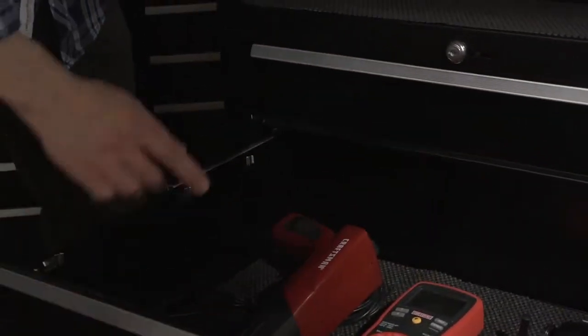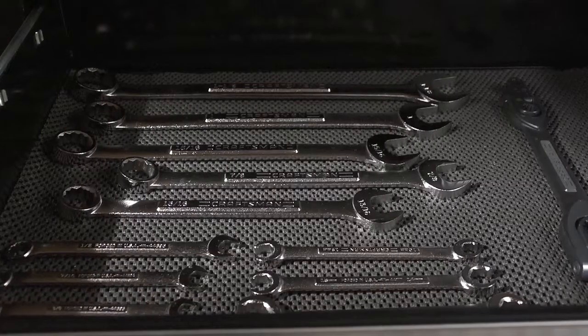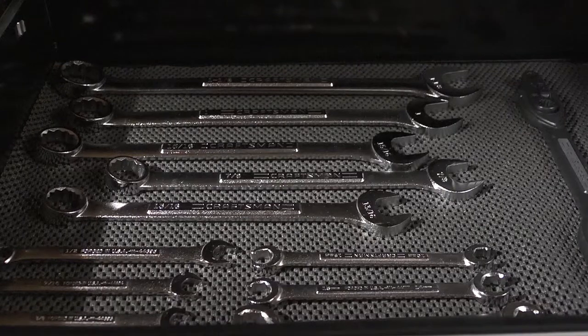The top chest, middle chest, and bottom rolling cabinet all feature ball bearing drawer slides. They open smoothly even when they're loaded with up to 25 pounds of your tools in each drawer. There's nearly 14,000 cubic inches of storage in this combo — that's a lot of room for all your stuff at a very affordable price.